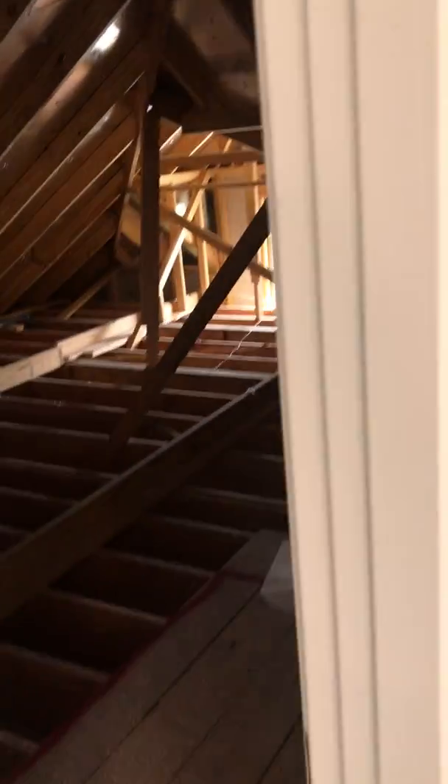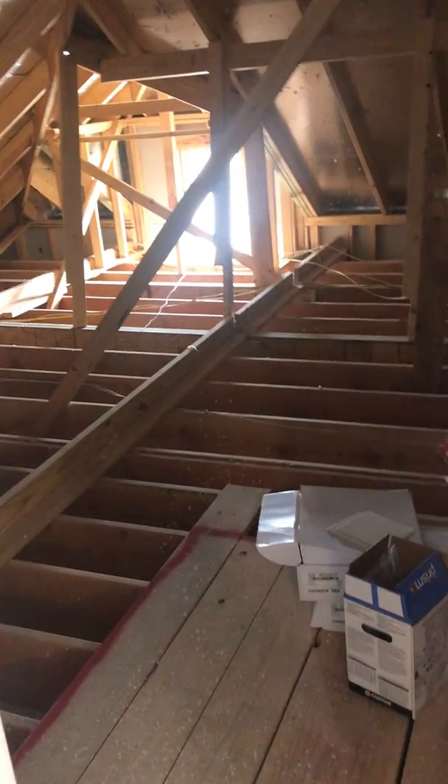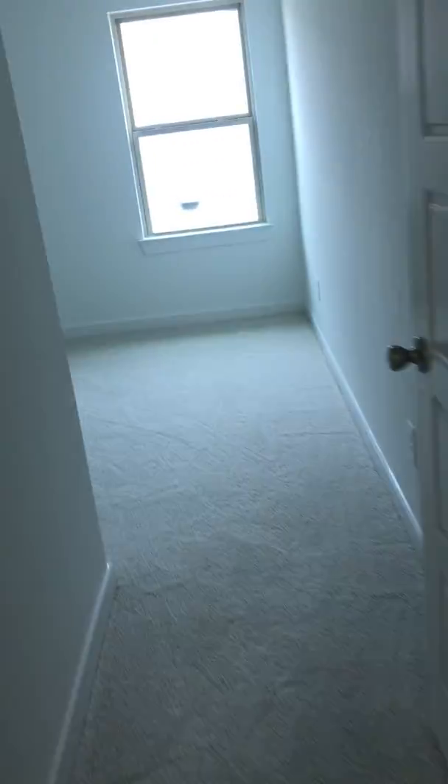This is again more attic access — tons of attic access, which is nice — and then you've got a bedroom over here. This is a bedroom with a walk-in closet, perfect for a guest room.